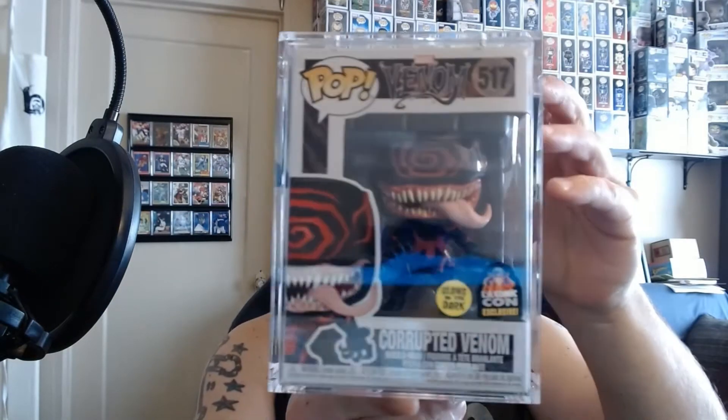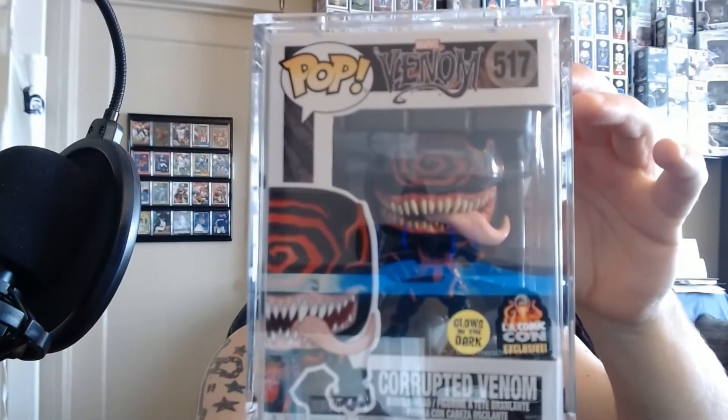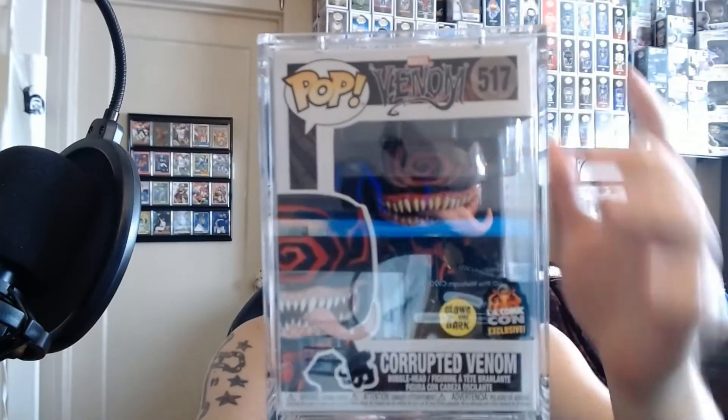When they drop their loots, definitely check them out — at least see if they've got anything you might want; sometimes you get a good deal. What I got in here doesn't really belong in here, but I got it because I want to put something in a much more valuable protector. What I ended up getting was the Corrupted Venom that glows in the dark from LA Comic Con — you could find the Comic Con version, but just not the Glow version. I got it in the Pop Armor case because I want to give it a shot. It's got a magnetic lid, which is actually pretty strong, and a sealed bottom — I'm going to have to say this is a pretty legit case for what it is.